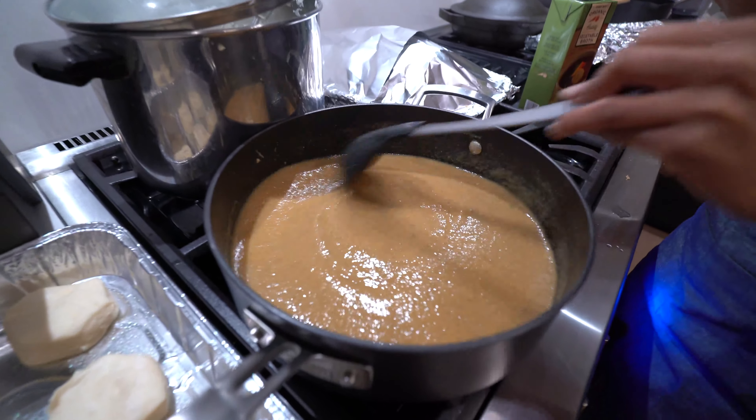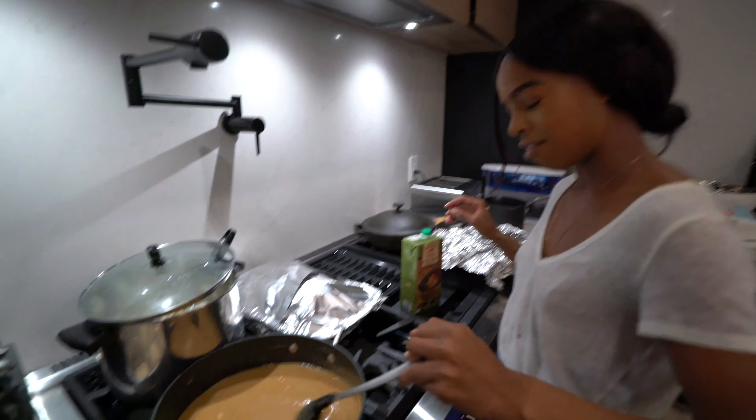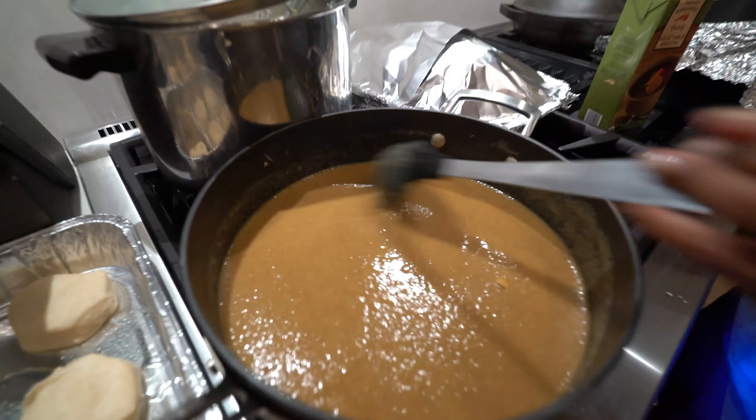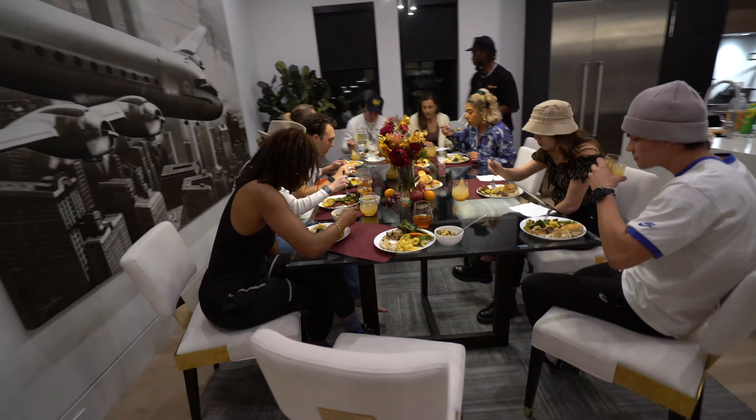It wouldn't be a Thanksgiving dinner without some gravy. What is the consistency? Smooth — like a baby's. Look at that.